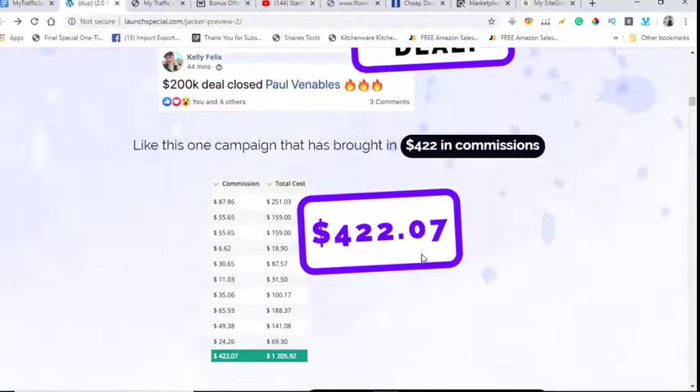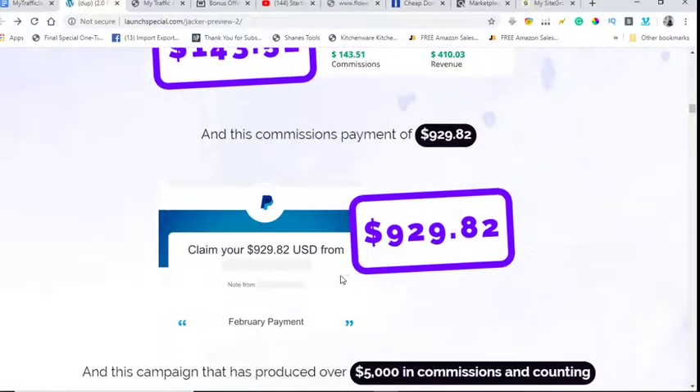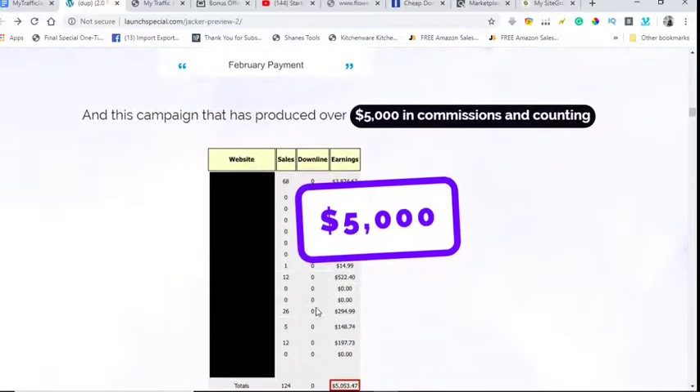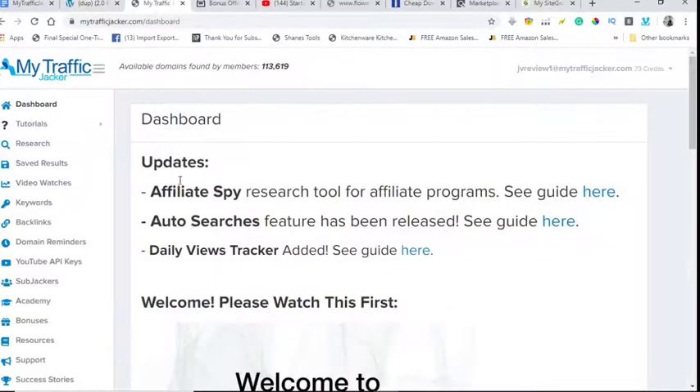You can see $422 in commissions, $143.51 in commissions, $929.82 — you can look at those in your own time. Let's jump into the dashboard of MyTrafficJacker. I'm going to show you guys how well MyTrafficJacker Edition 2 works. I want to show you proof of what it can do and the results you can get from this tool, which are just mind-blowing.